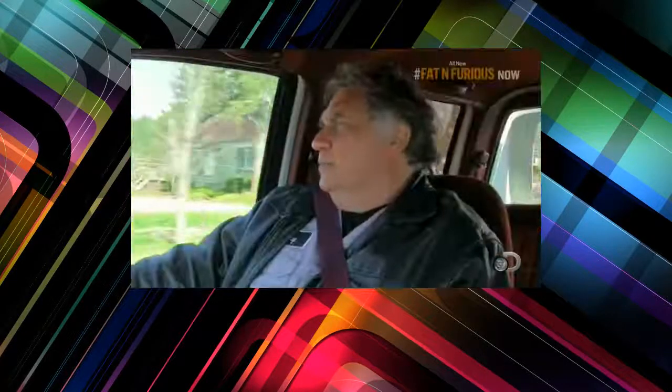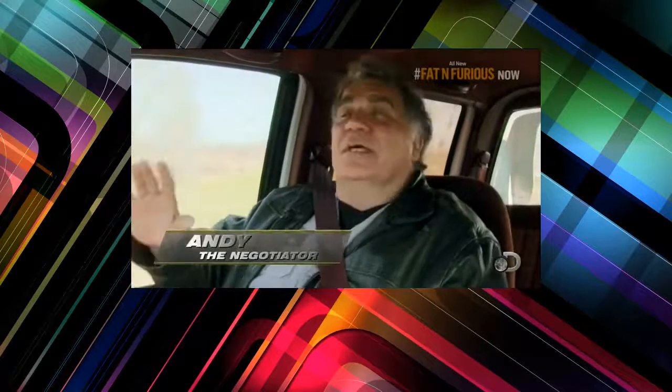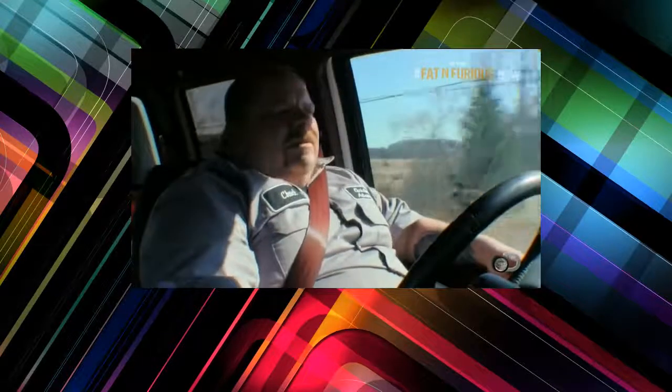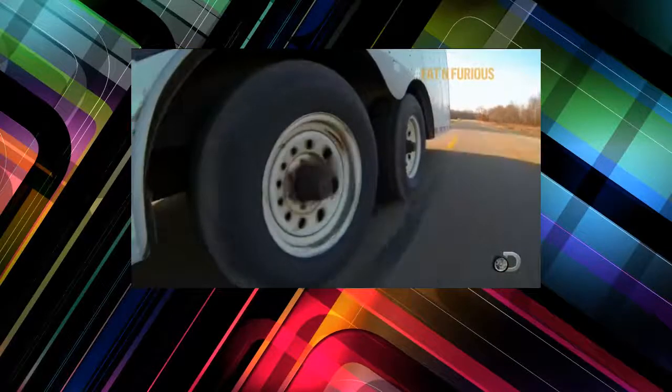Andy and I got a lead on a potential dragster. Everyone and their mother wants a dragster around here, so if this thing's clean, it should be an easy flip.